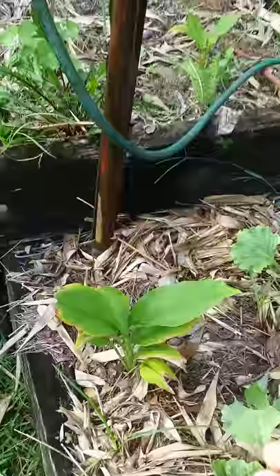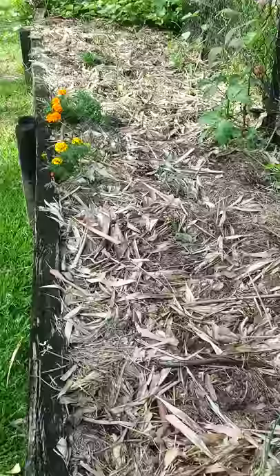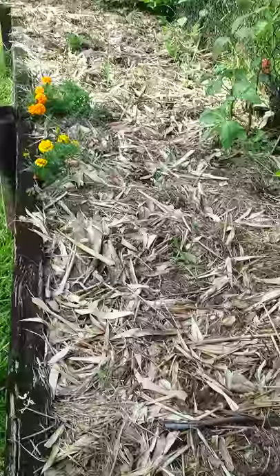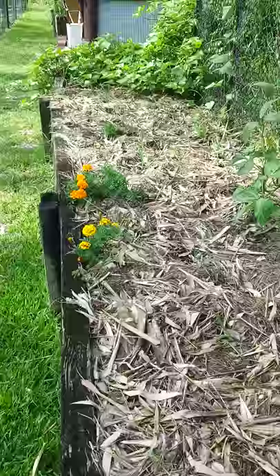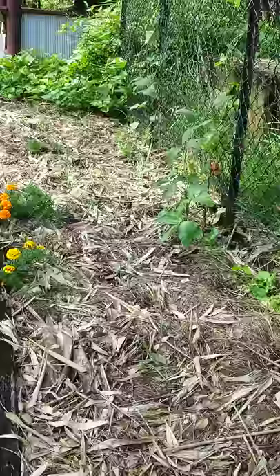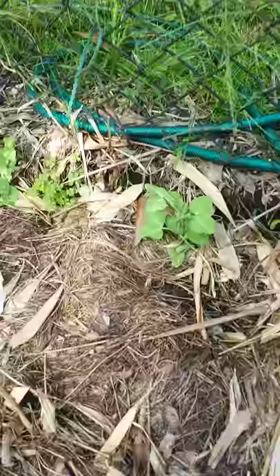This next bed here has leeks growing in it. There's probably about 30 leeks in this bed and they're in rows. I'm going to be planting strawberries in here because leeks and strawberries are good companions, so I'll be getting the strawberries next week. This will be filled with strawberries. It's been a little bit hot to plant them but it's getting cooler now, and I also have snow peas planted along the edge which will go up this climbing frame here which is about two metres high.